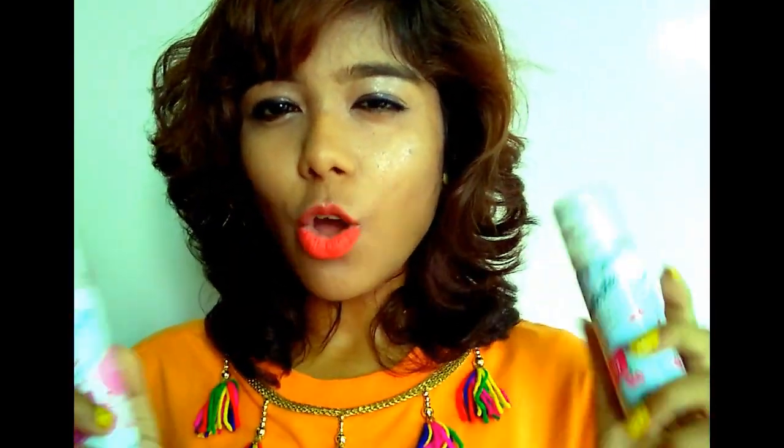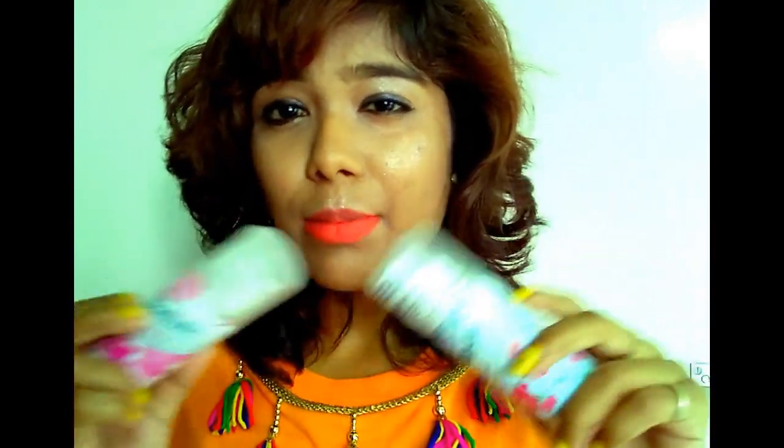Today's video is about this dry shampoo. I got this from Amazon for $2.99 for 50ml. You can also buy them from Nykaa and other different online stores — I'll be leaving the links below in the description box, please go check them out.